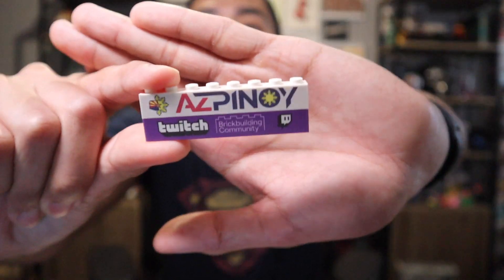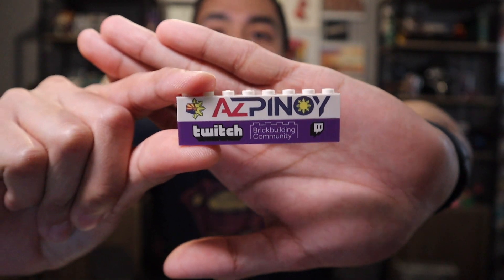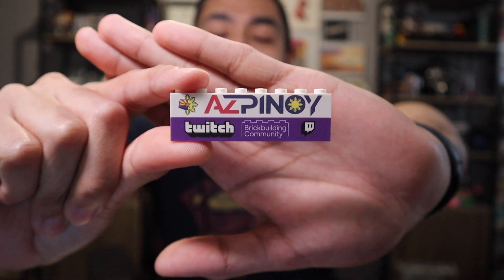By far the biggest portion of this haul is going to be the Lego section, starting out with another little giveaway I won from AZPnoy over on Twitch. He has been such a big supporter of my Twitch journey as well as shouting me out on my other socials. He sent over these two customized bricks — one of his logo and one of the Twitch brick building community logo. I think they look really cool. I will link AZPnoy down in the description as well; make sure you go check out his page because he is an amazing brick building content creator on Twitch.